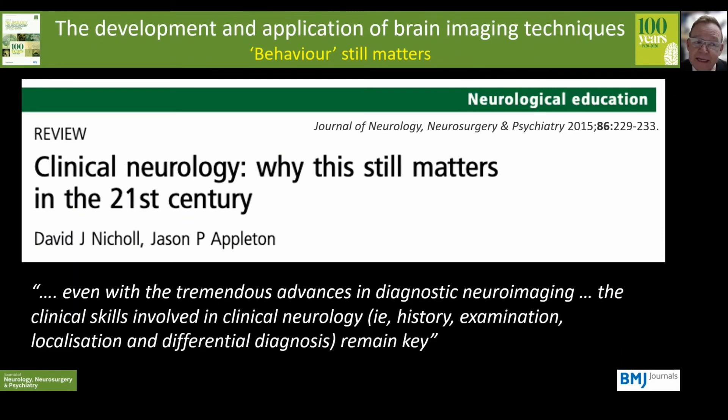One last word of caution: these words appeared in our very journal. Even with the tremendous advances in diagnostic neuroimaging, clinical skills in neurology — in other words history, examination, localisation and differential diagnosis — remain key. While this refers to the field of clinical neurology, it also speaks to something often missing in many areas of clinical neuroscience, and that is fine-grained assessment of behaviour. Scientists spend a lot of energy and time on the increasing complexity of data generated from the study of genes, cells, proteins and even the brain, but it has to map onto relevant behaviours, which are often measured as an afterthought.